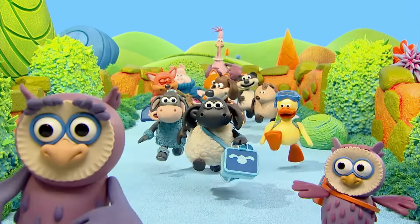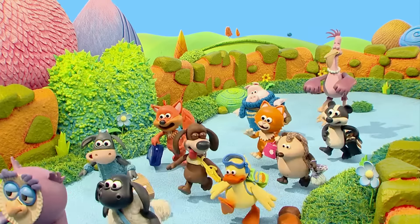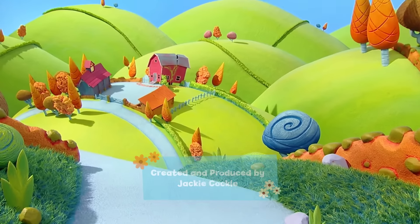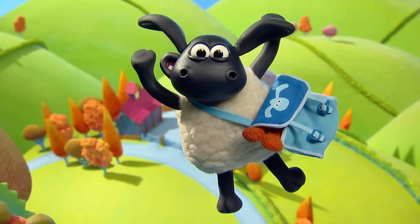Timmy, it's Timmy, he's a handful of trouble at every time. And he's always having such a lot of fun. Timmy, it's Timmy, he's a little lamb with a lot to learn. It's Timmy time!